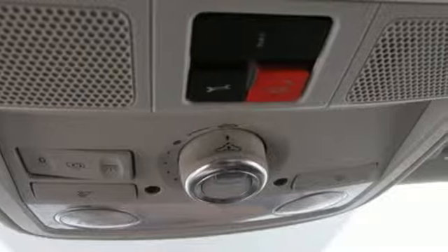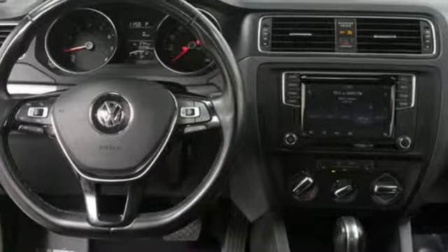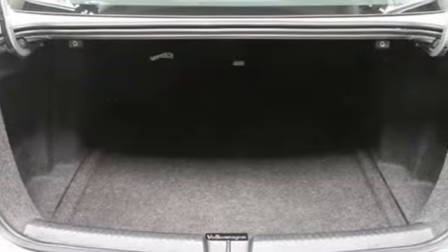New car test drive finds the interior clean, stylish and comfortable, while being smart, accommodating and functional. Volkswagen — performance you'd expect with the precision of German engineering.